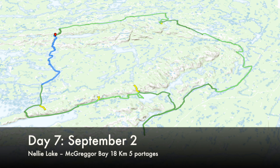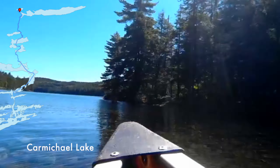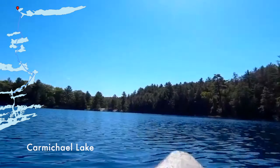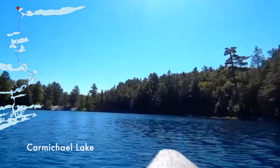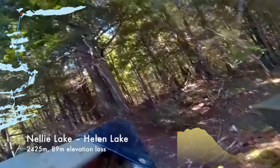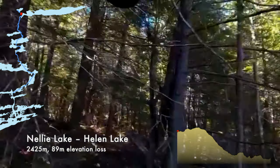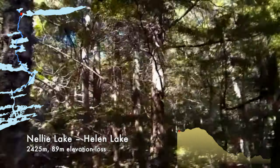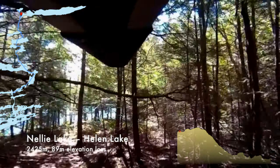Before we left Nellie Lake, we took a tour around the bay near where we were camped. There's reportedly a scow that was owned by the Group of Seven sunk here, and I've never been in this area of the lake when it was clear enough to see because of the waves. Now we're looking for the portage to Helen because I goofed again — I saw that boat and thought it was the portage, but it's not. So I'm looking for it.